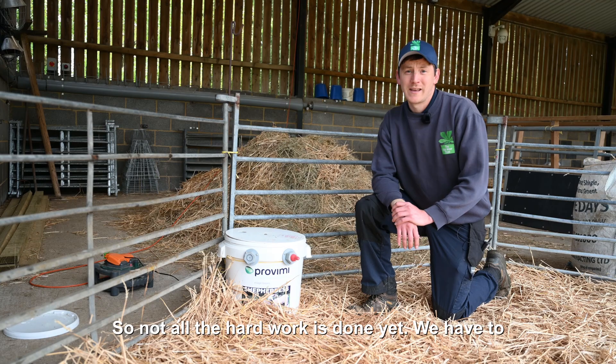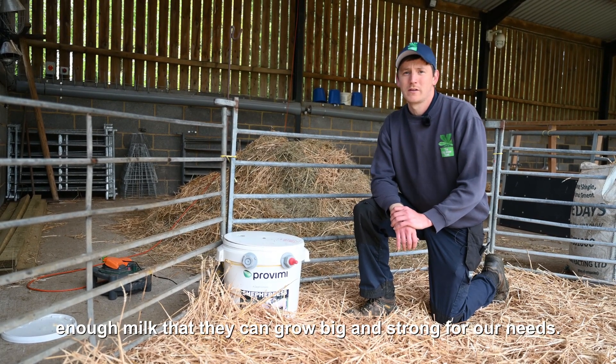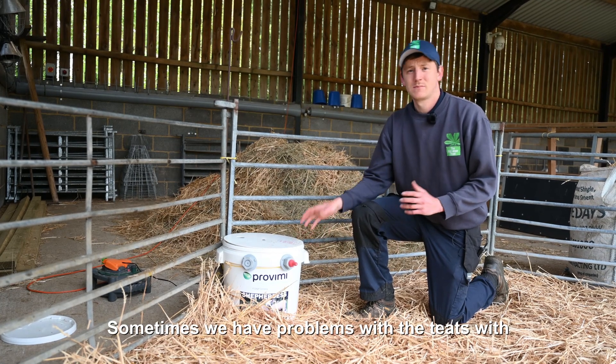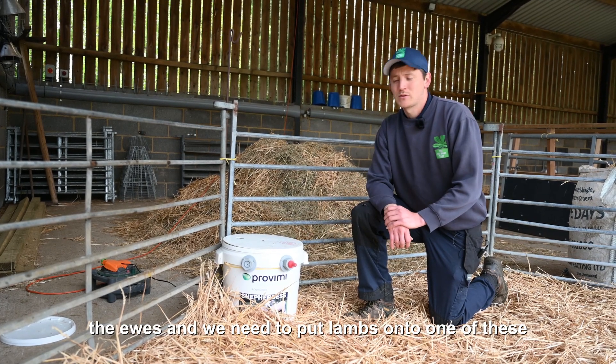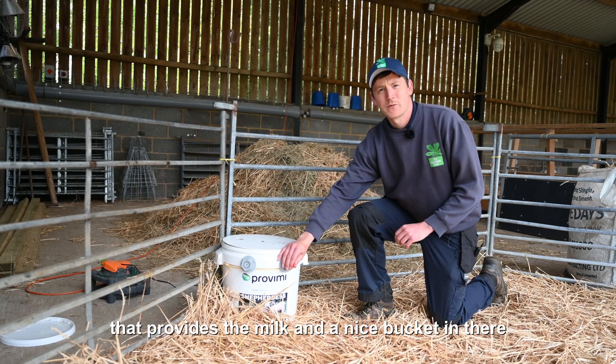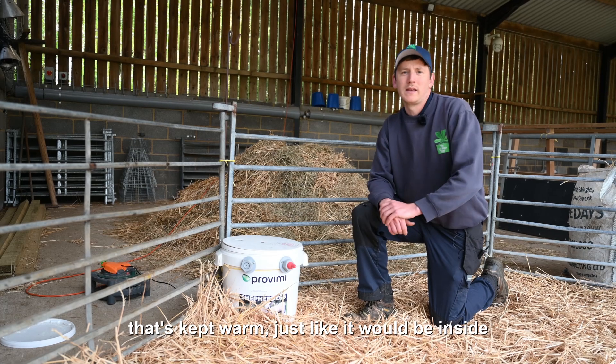Not all the hard work is done yet. We have to make sure that all of our lambs are provided with enough milk so they can grow big and strong. Sometimes we have problems with the teats with the ewes and we need to put lambs onto one of these milkmaids. As you can see here, we have a teat that provides the milk and a nice bucket in there that's kept warm, just like it would be inside the mum.